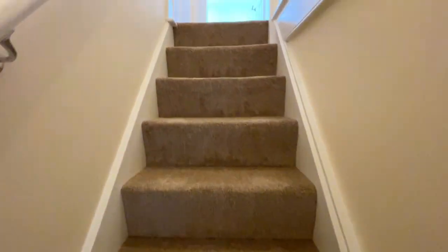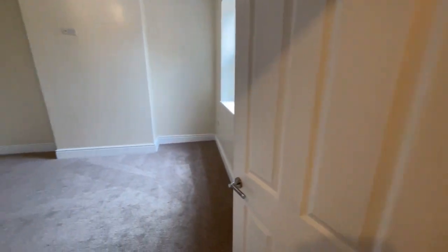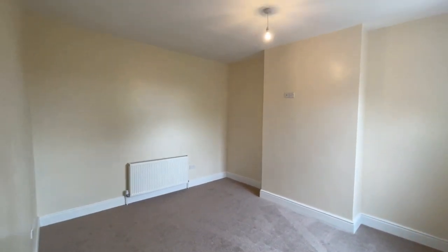Despite being a terraced property, this does have a full landing and three large bedrooms. The first of which is here — again a large double bedroom at the back of the property, with matching decoration throughout and lovely high ceilings again.